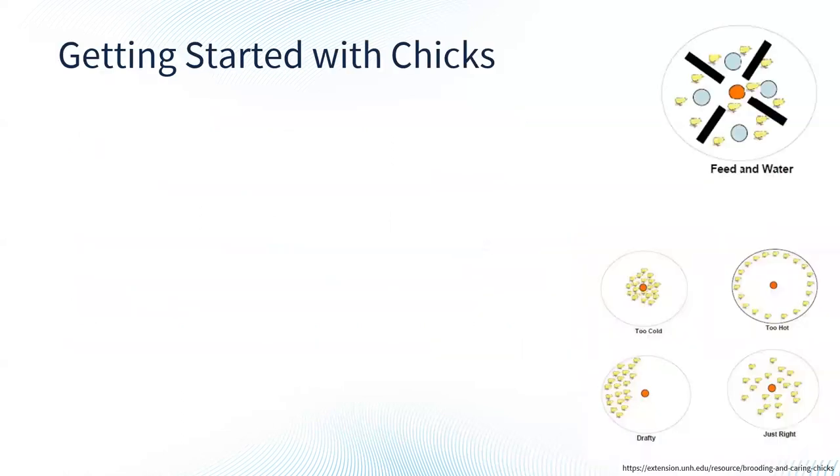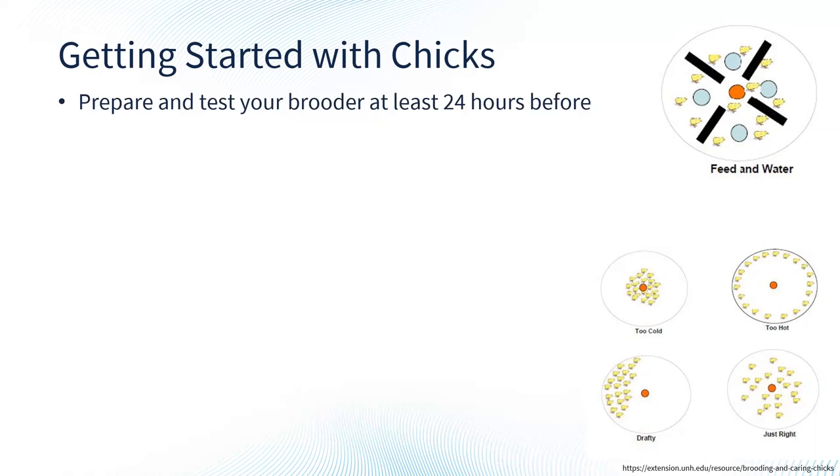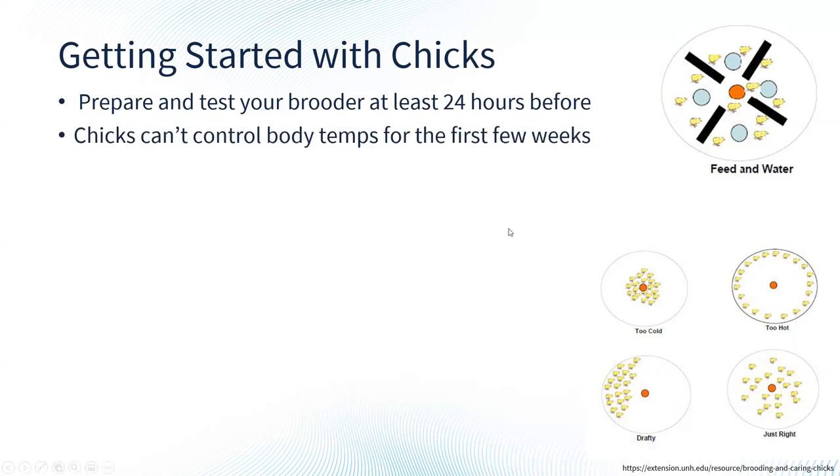The most common way people get started with chickens is by starting with chicks, which can be really fun especially if you have kids. The first thing you want to do is prepare and test your brooder at least 24 hours beforehand. The brooder is any container you're going to put your chicks in and keep them until they start to get feathers. A brooder can be anything from a cardboard box, a plastic tote, or a watering tank. Chicks can't control their body temperatures very well for the first few weeks — they're just covered in down — so we want to provide them with a heat source.